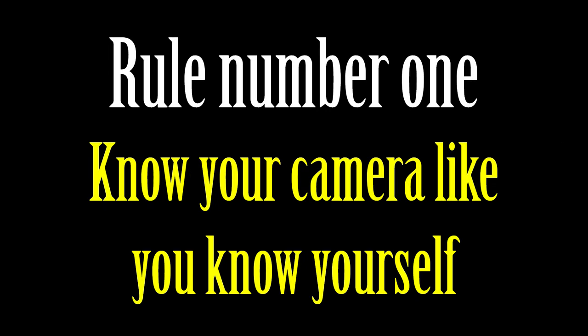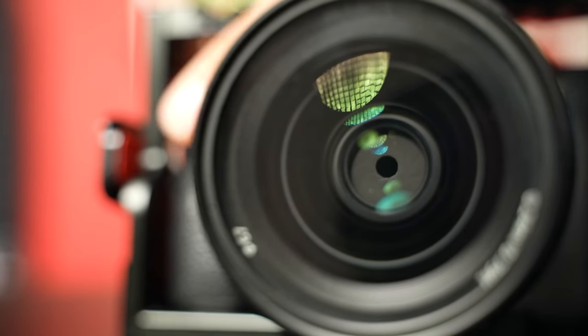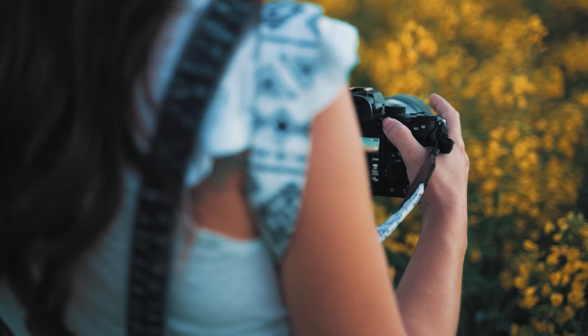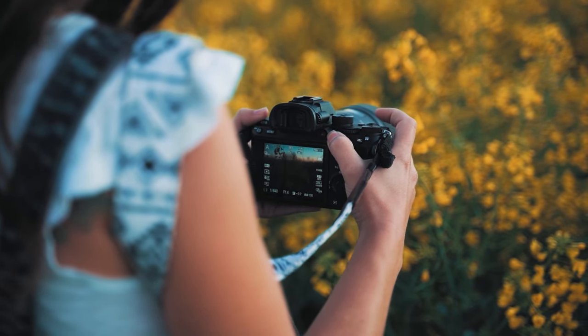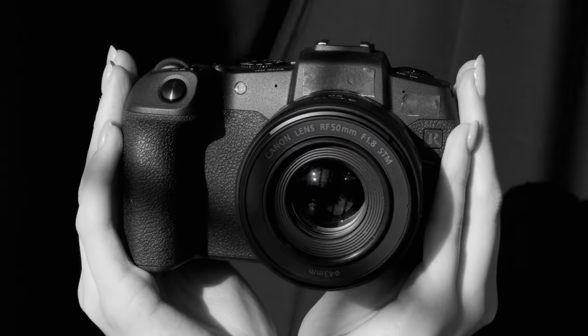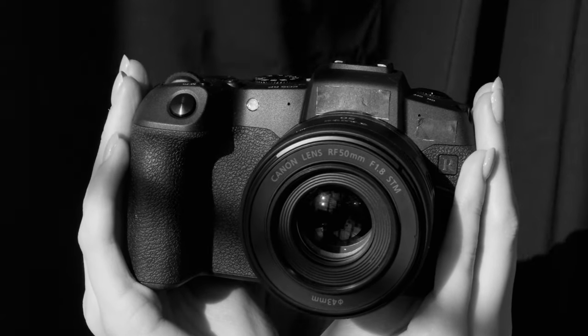Rule number one: Know your camera like you know yourself. Your camera is not just a tool — it is an extension of your creativity. You should be familiar with all its modes and settings and really understand how it works. By mastering your camera, you can unlock its full power and use it to capture your pictures perfectly.